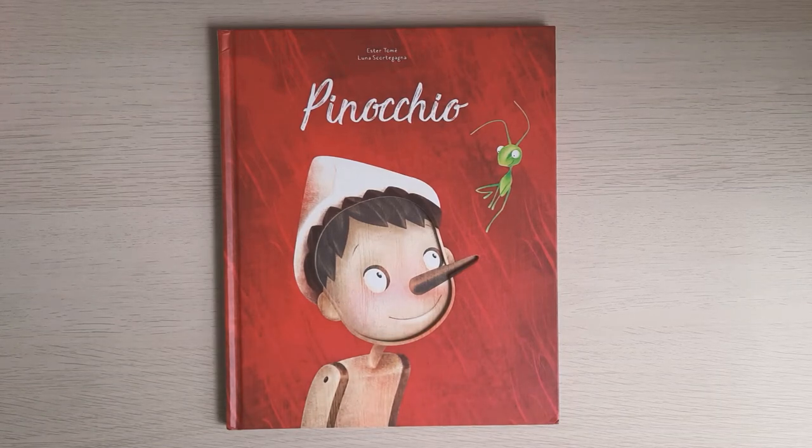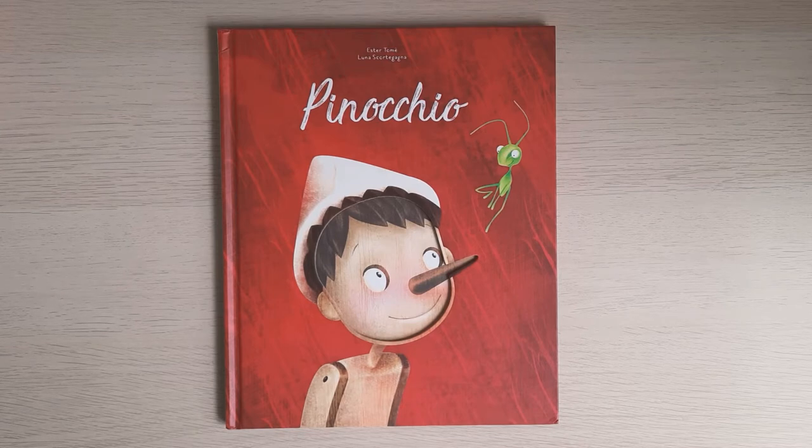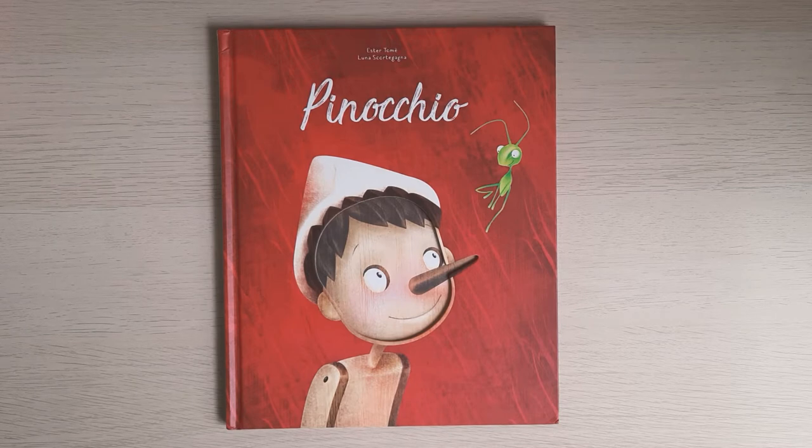Hello! Today I have the famous Carlo Collodi tale — it's Pinocchio, adapted by Aster Tome and illustrated by Luna Skortegagina.